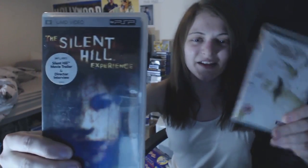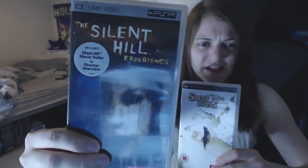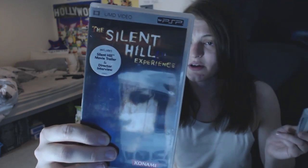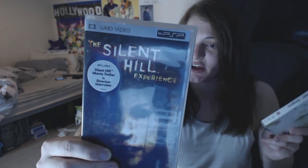I found Silent Hill Origins and Silent Hill Experience. The Experience disc has over two hours of digital comics based on the popular Silent Hill comic series, an exclusive video interview with the director of the Silent Hill movie, and music tracks. That was a nice little pickup. The Silent Hill Origins game looks really good as well.